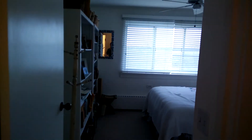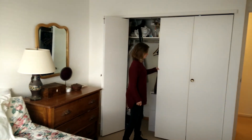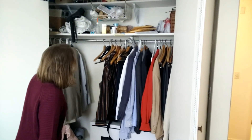Bedroom two. Good views. Closets. Okay, moving on.